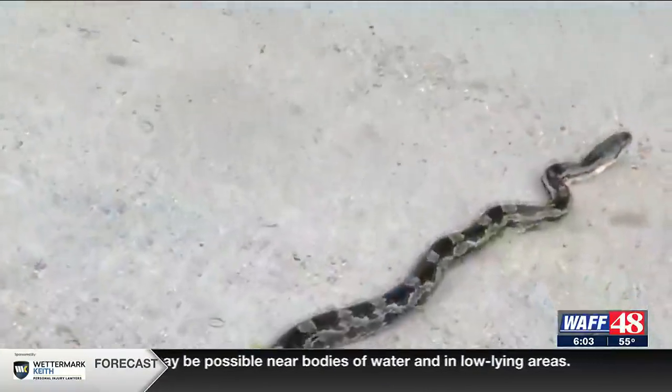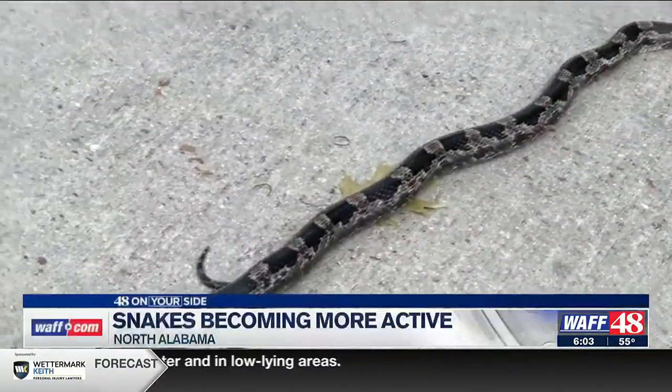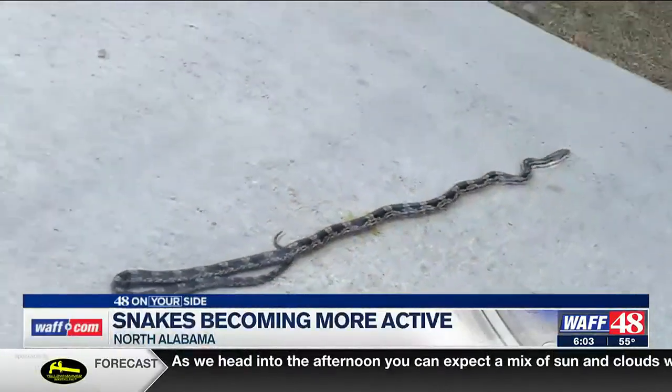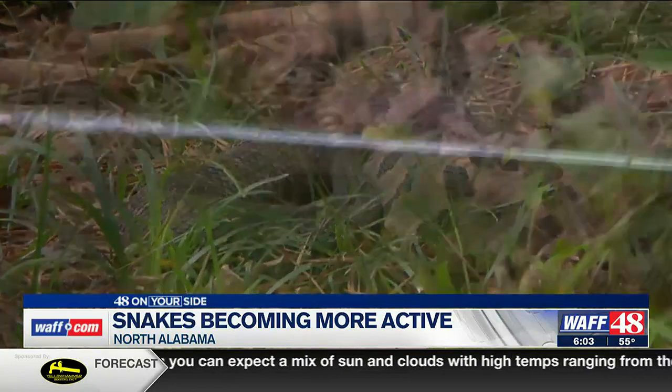Hey Gina, good morning. I got advice from wildlife experts — and boy did I need it — because the other day I saw a couple of four-foot snakes slithering around my driveway, and this video right here gave me quite a scare. But the snake removal expert says they're more afraid of us than we are of them. There are around 40 snake species in Alabama, but only six are venomous.